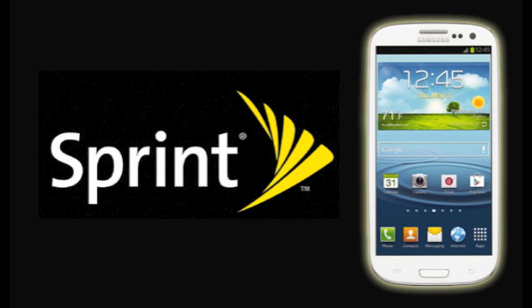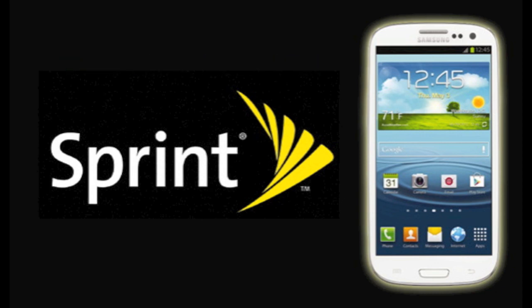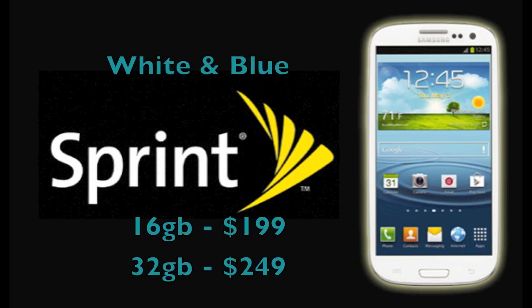For Sprint, pre-orders start Tuesday, June 5th. A press conference will be held on Tuesday, June 12th — they are the only ones that have announced they're doing a press conference, unique from everyone else. Release date has been confirmed for Sprint, and that is Thursday, June 21st. I'm assuming that the other carriers will launch the same day, however they're the only ones that have said a release date thus far. Sprint will also be carrying both colors in 16GB and 32GB for $199 and $249, respectively.